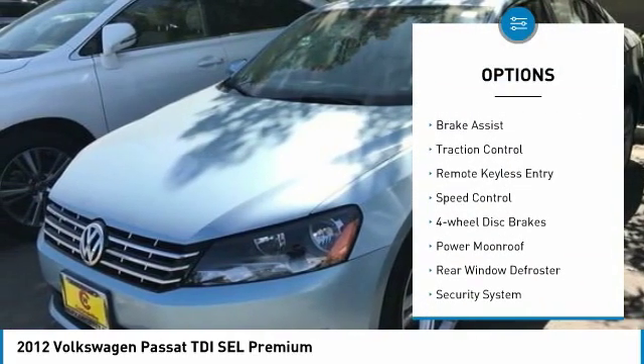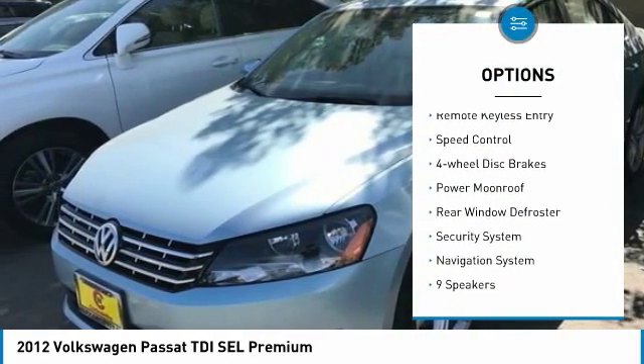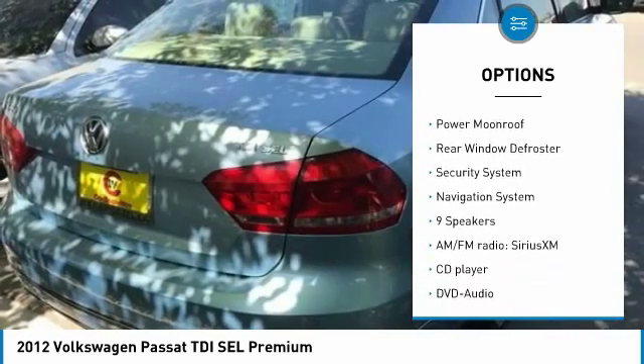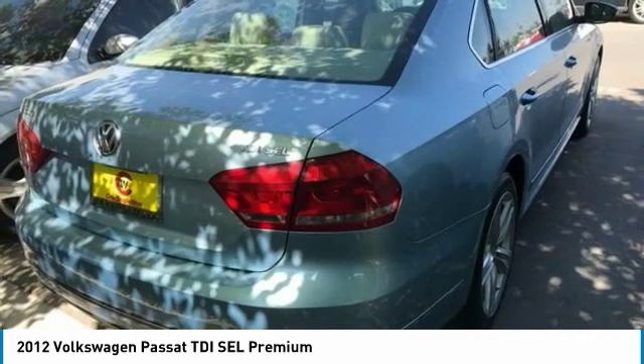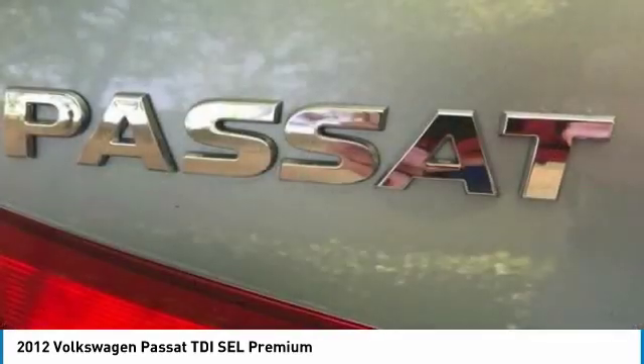Electronic stability control, alloy wheels, brake assist, traction control, remote keyless entry, speed control, four-wheel disc brakes, power moonroof, rear window defroster, and security system.